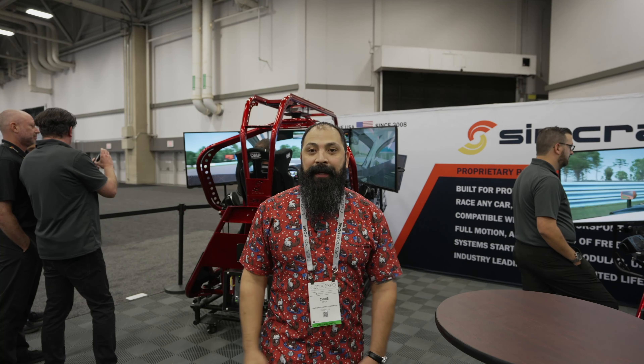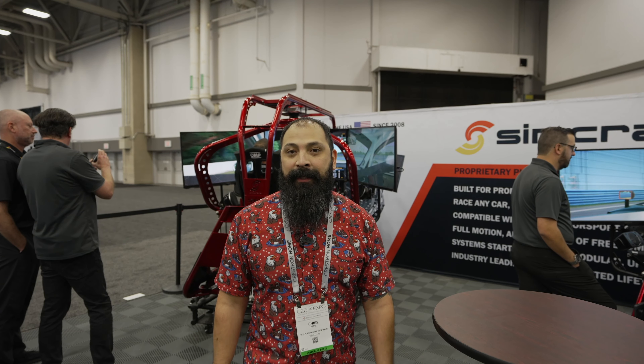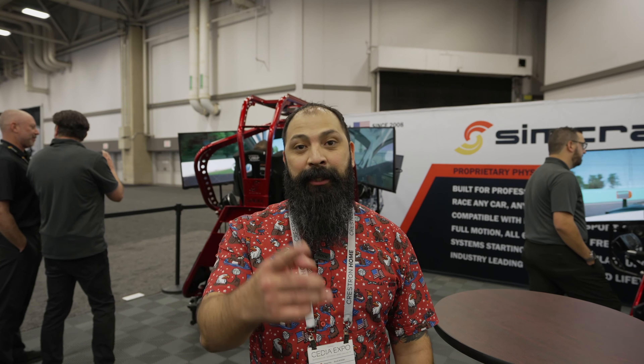All right guys, what do you think? Leave a comment below about the brand new SimCraft offerings here at Cedia 2022. Make sure you guys like, share, and subscribe — we'll catch you on the next one.